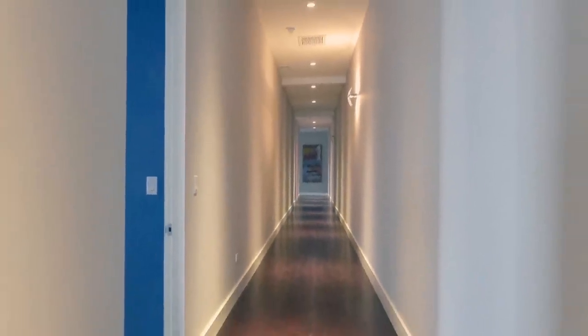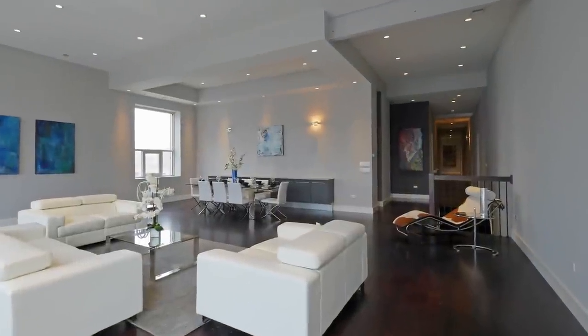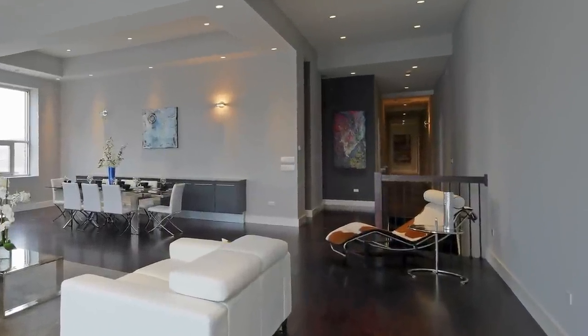There's an 81-foot-long gallery which really makes this space stand out like nothing else. A family, empty nester, or even an art collector will love it.